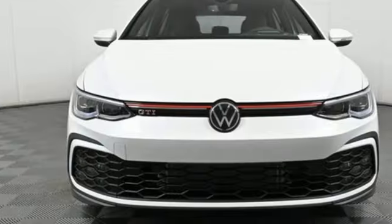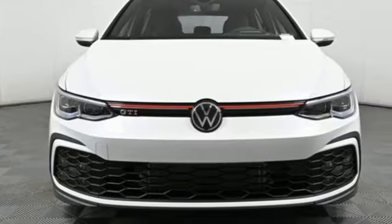Enjoy every drive in a Volkswagen. You'll never know until you try. Test drive it today.